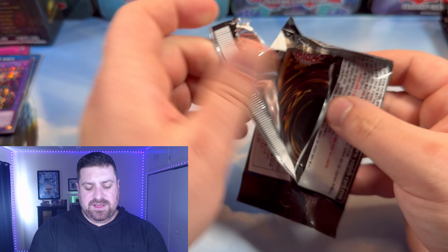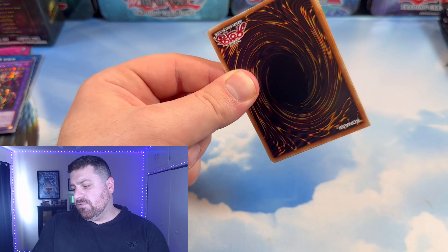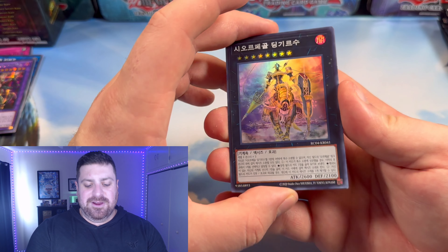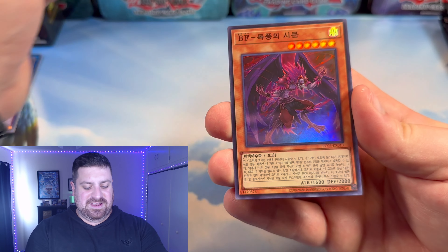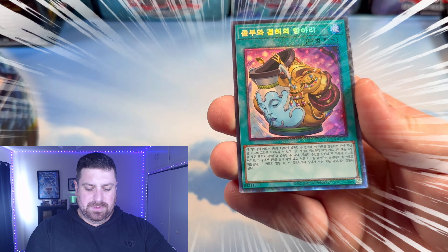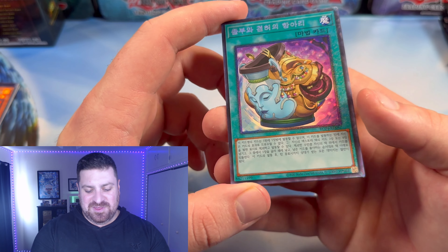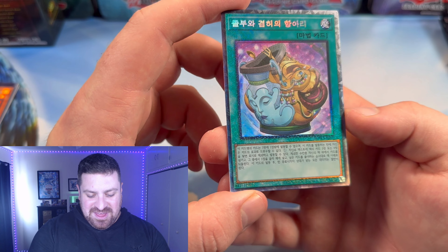Lava Golem — that's one that was going up in price pretty consistently, so people are going to like seeing that reprinted multiple times in here. We got Dengirsu — that's going to look slick as a Collector's. Simoon. Blackwing. And a Collector's Rare Pot of Prosperity! I think I've pulled a Collector's of this before. By the end of all this, we'll have a playset. That is crazy.